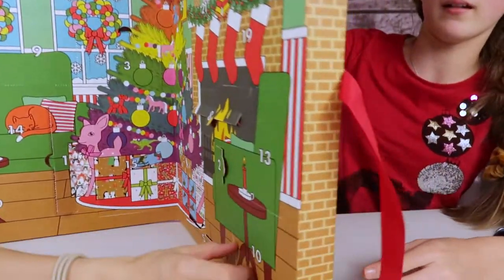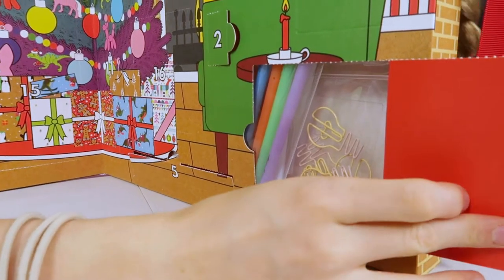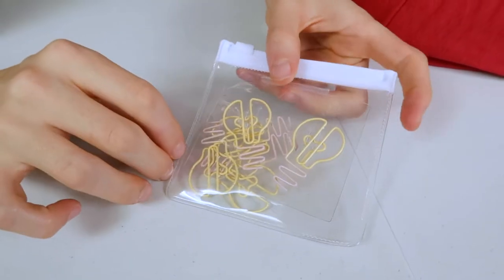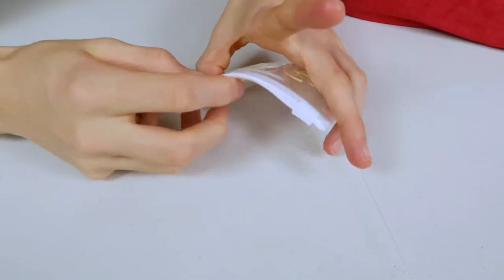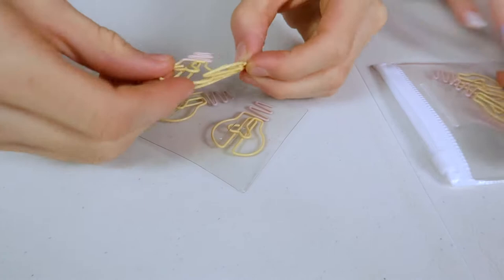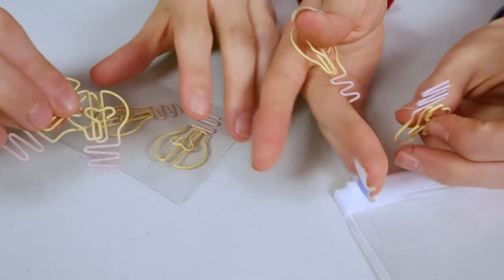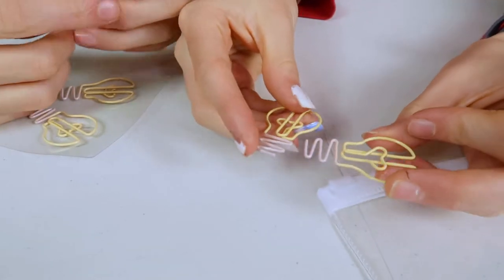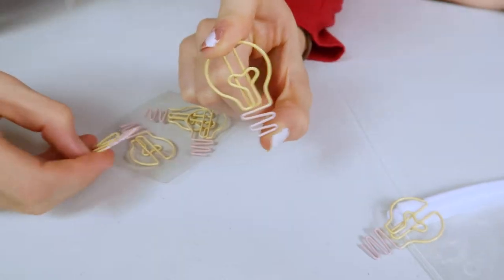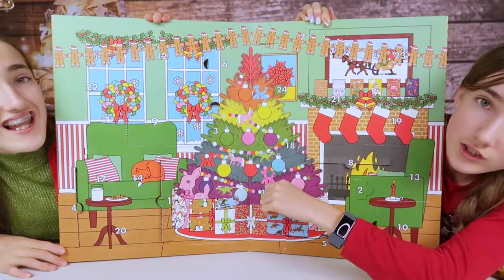Number ten. Oh my gosh, these are adorable - we have lightbulb paper clips in yellow and pink! Oh my gosh, they're so cute. They've got a little heart! Oh my gosh, they're massive as well. Wait - how do they actually paper clip though? Oh, you put the paper through - oh my gosh that's so cute!